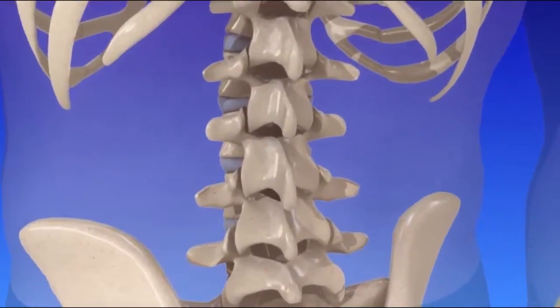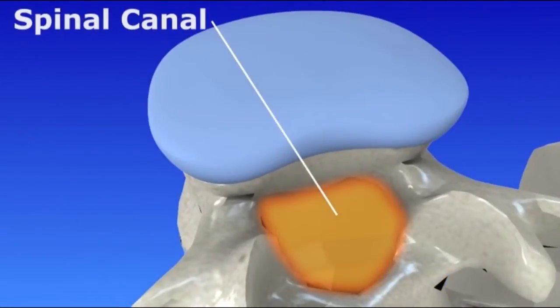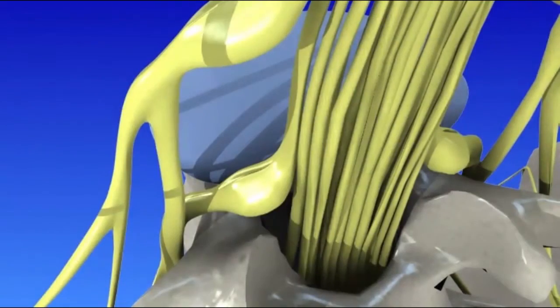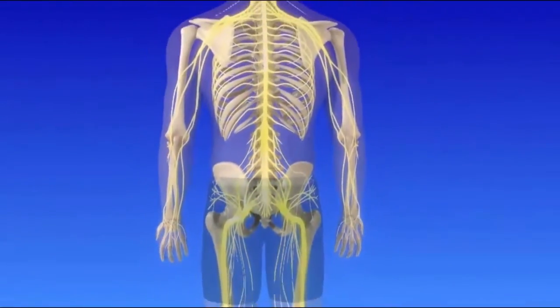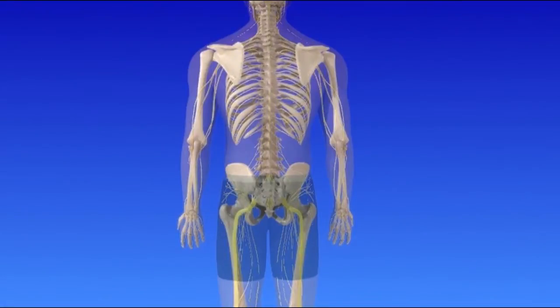The opening in the center of each vertebra forms the spinal canal. The spinal cord is located within the protective spinal canal. The spinal cord extends from your brain and is a major part of your nervous system. Spinal nerves extend from the spinal cord and exit the lumbar spine through tunnels called foramina.